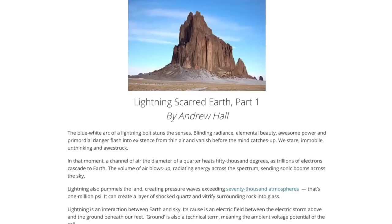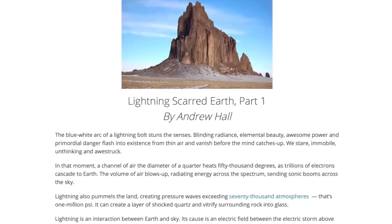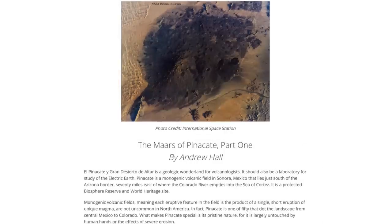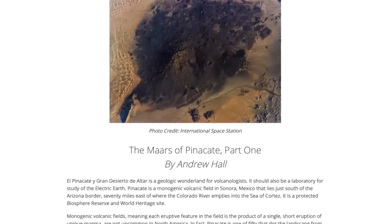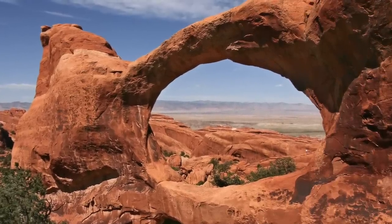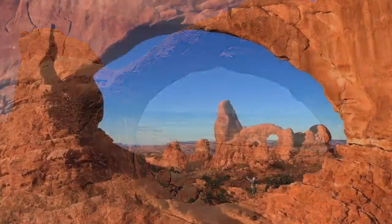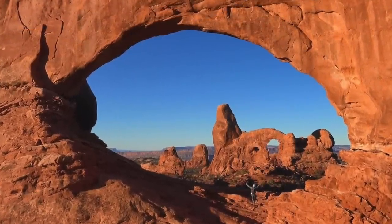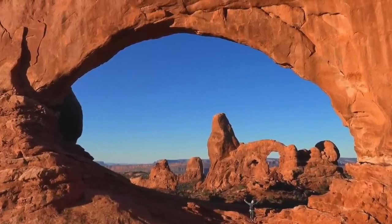A remarkable contributor to the burgeoning field of EU geology is Thunderbolts colleague Andrew Hall, whose articles and video presentations have explored new electrical interpretations of desert geology. In part one of his three-part presentation, Hall presents his detailed analysis of the stunning features in Canyonlands, a dramatic desert landscape in Utah, beginning with a discussion of the amazing formations called the Arches.